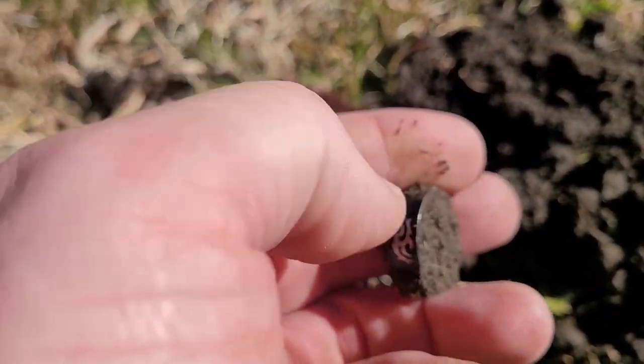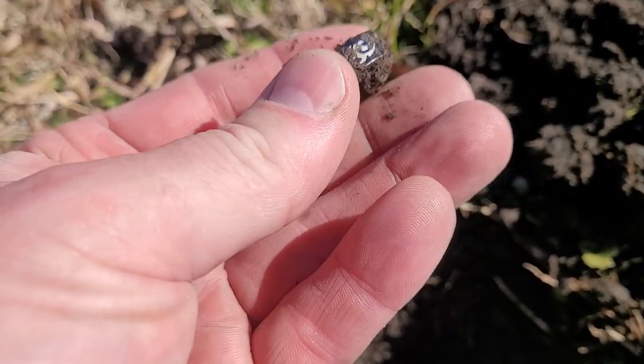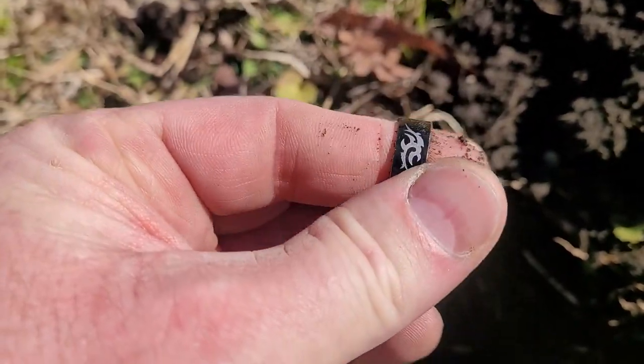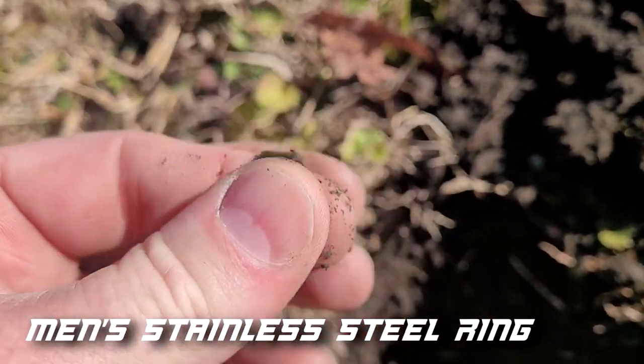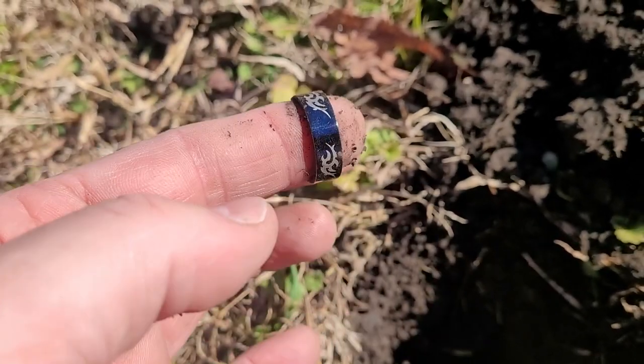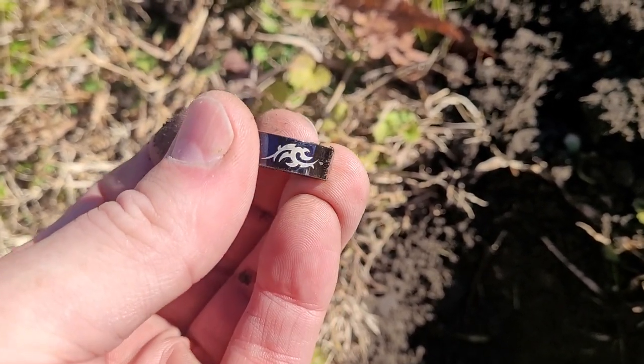We moved on from that other lot, just across the street, and came up to this little house. I'm out in the front yard and was getting a solid 10 signal — I'm thinking gold ring. I popped it up, it is a ring, but I don't think it's gold. It's going to be stainless steel — rings up like gold, low like that. Hey, I'll take it. I haven't been finding nothing but Wheaties. Got a ring in the yard.